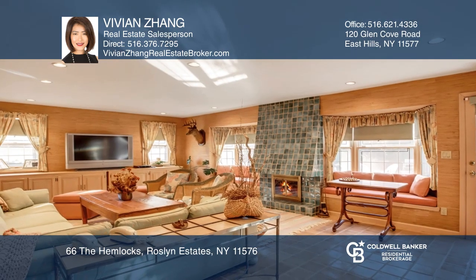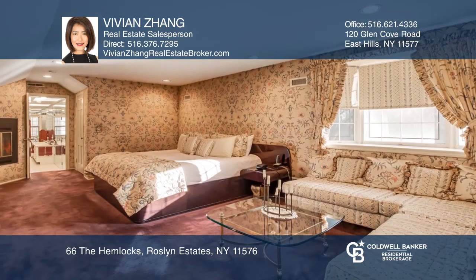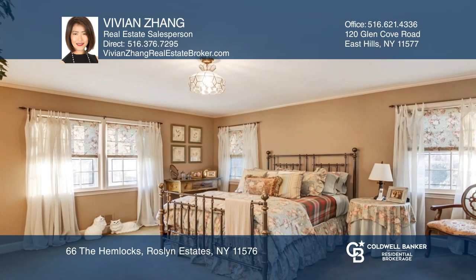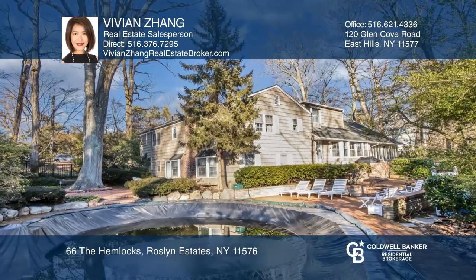Meticulously maintained interior and perfect for entertaining, this home features a sparkling in-ground pool, gun-night heated pool with a waterfall, just minutes away from major highways, fine dining, the Americana and Christopher Morley Park.